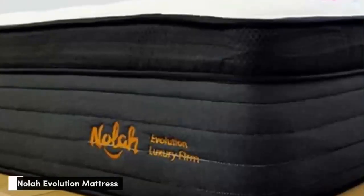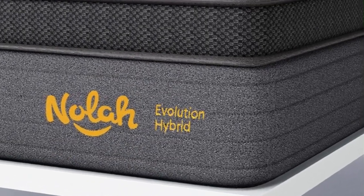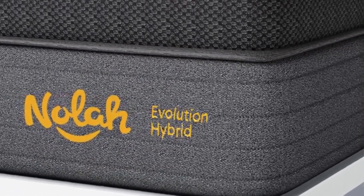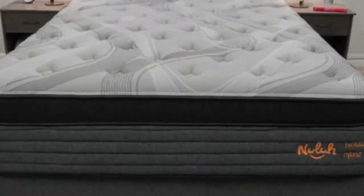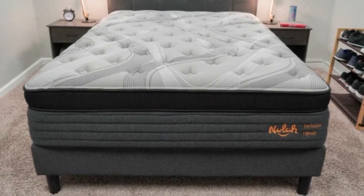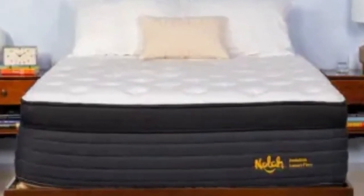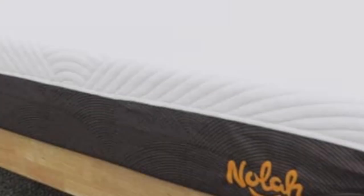Number 2: The Nolah Evolution 15 is a luxury hybrid available in three firmness levels, including a firm 8 design for people who need strong support. We found this mattress very balanced and comfortable, thanks to the Eurotop surface cushioned with thick foam layers and a zoned coil system that pushes back against areas of the body where our testers carry extra weight.